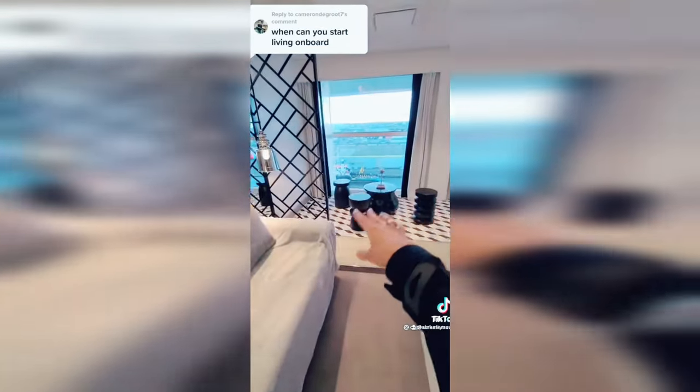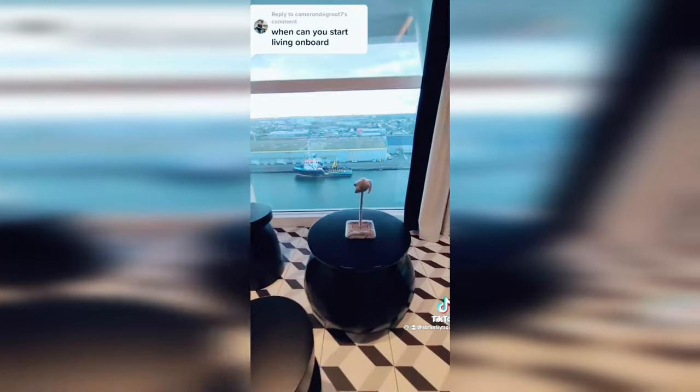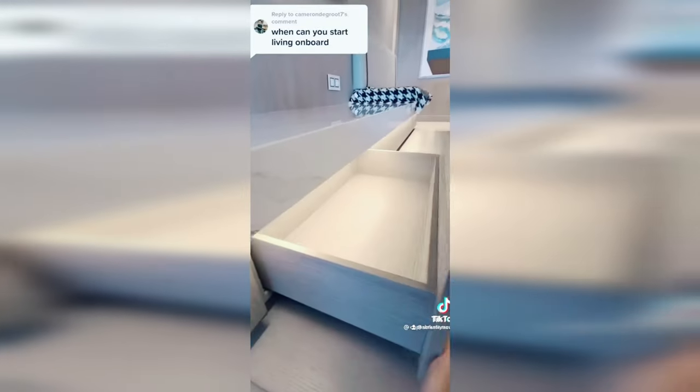Speaking of Bug, this is going to be her area with her litter box out on the tile. And another gift from Susan for Bug. I mentioned the storage — all of this underneath the bench opens up these drawers here.